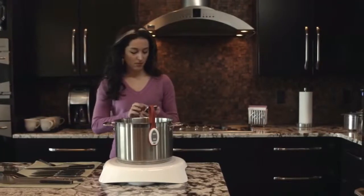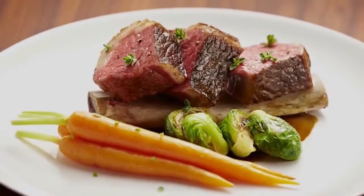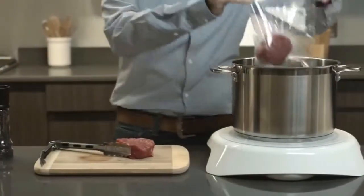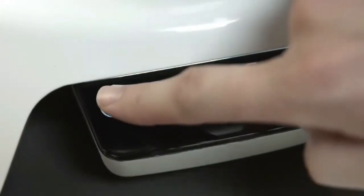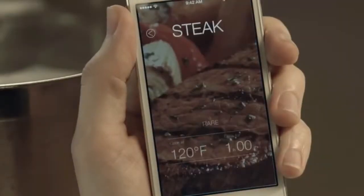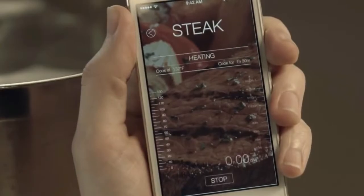You just set the temperature and walk away. One of the coolest applications of Paragon precision cooking is called sous vide. It's a method that's been used in top restaurants for years because it produces consistent results with very little supervision. Simply seal the ingredients in an airtight bag and place them in a pot of water. Attach the magnetic temperature sensor, set the desired temperature, and press start. You can use the optional Paragon mobile app to find the right time and temperature for your food in three simple touches.